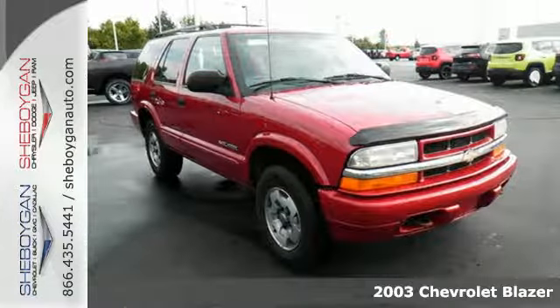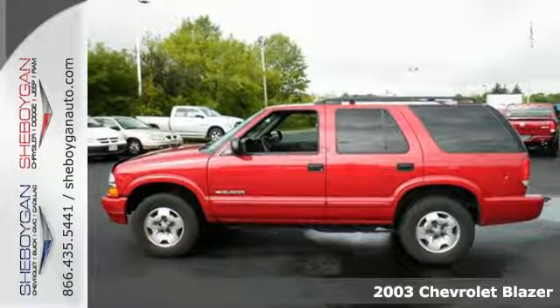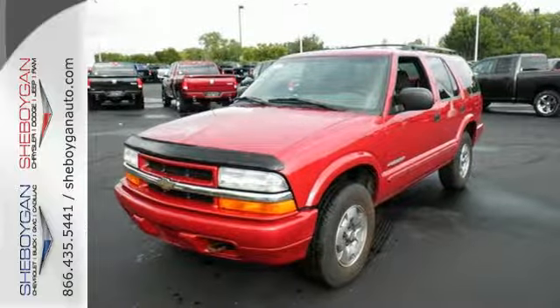Here's a 2003 Chevrolet Blazer. Consider the peace of mind that comes with 4-wheel anti-lock disc brakes, daytime running lights, pass-lock 2 ignition disable, and side impact barriers.